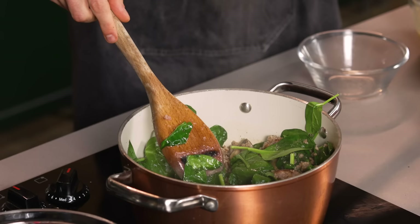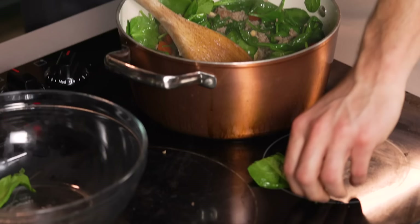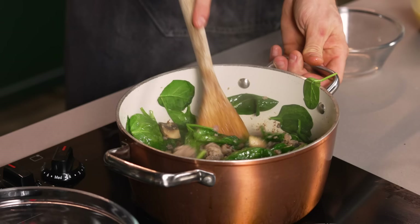Just drop some cherry tomatoes in there, stir it around, kind of get them nicely incorporated.